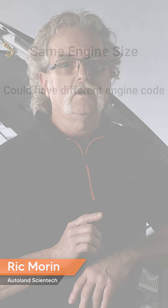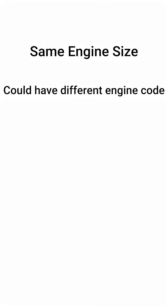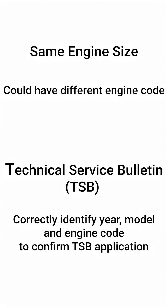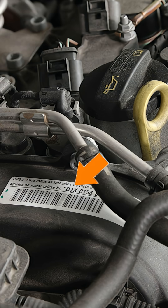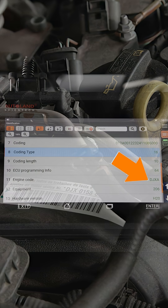Keep in mind, VW Audi vehicles will share an engine size, but the engine code may not be the same. When reviewing Technical Service Bulletins or TSBs, be sure to correctly identify the year, model, and engine code. For example, this Jetta has a 1.4-liter engine. The engine code could be DGXA or DJXA. Ours is a DJXA.